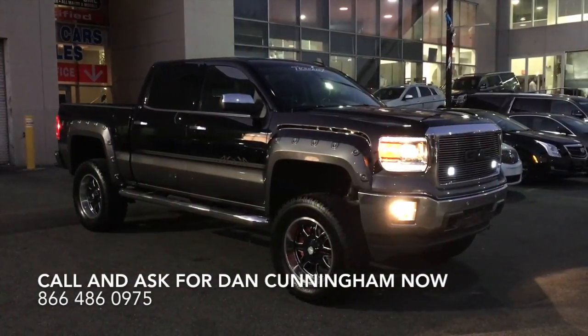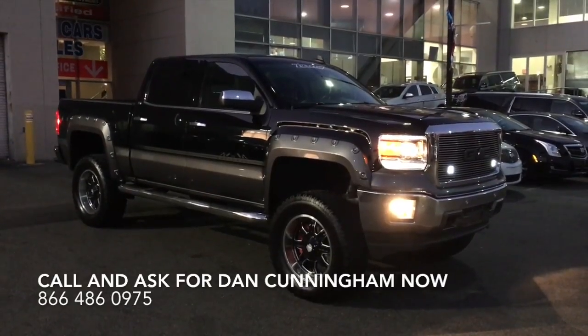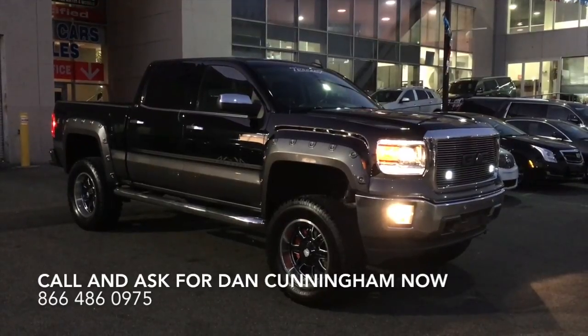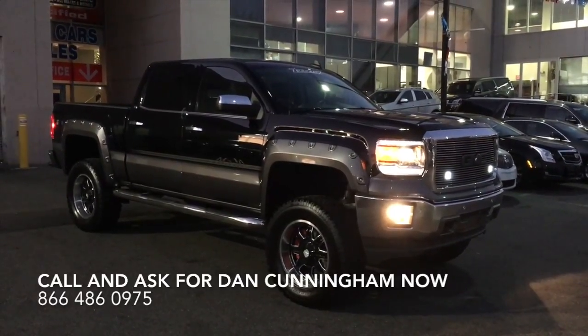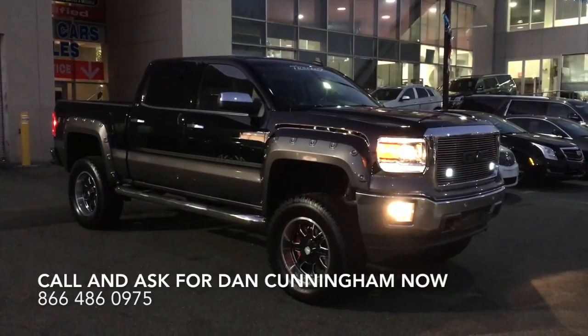It's Dan Cunningham here at City Cadillac Buick GMC. Tonight, I'm going to show you a 2015.5 GMC Sierra Badlander. This is an upfitted vehicle from Tuscany. It's got 20-inch wheels and 35-inch tires on it. It's been customized inside and out, and it looks amazing.